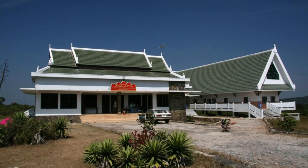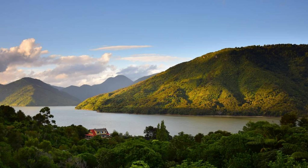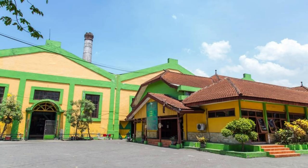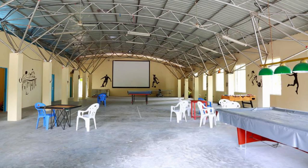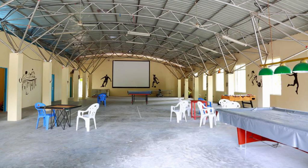Dili Cultural Center. Immerse yourself in the rich culture and heritage of East Timor at the Dili Cultural Center, a vibrant hub of artistic expression and community events. Explore galleries showcasing traditional Timorese art, music, dance, and crafts, while learning about the country's history and cultural traditions. Attend cultural performances, workshops, and festivals celebrating East Timor's diverse heritage. Experience the creativity and talent of Timorese artists as you delve into the cultural heart of Dili.